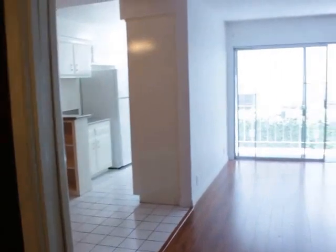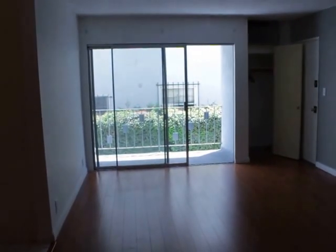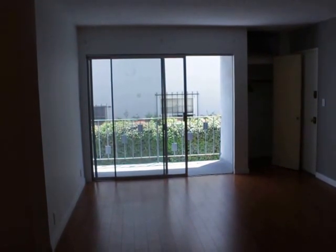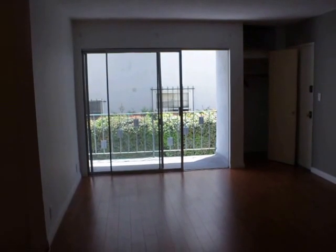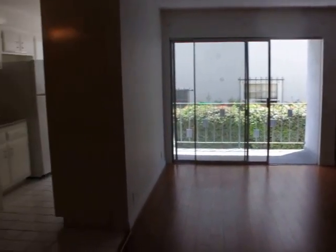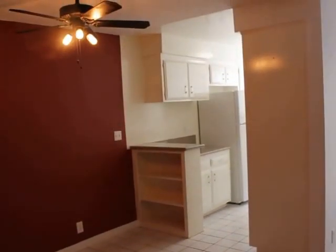Well, that about concludes this video tour. If you're interested in seeing this unit in person, it's really easy — just fill out the request to view in the box at the top of this page. Fill out your full name, your email, and your cell phone, click send, and within a couple of minutes you're going to receive instructions on how to see this place in person. Well, I hope you enjoyed this video tour, and have a good day.